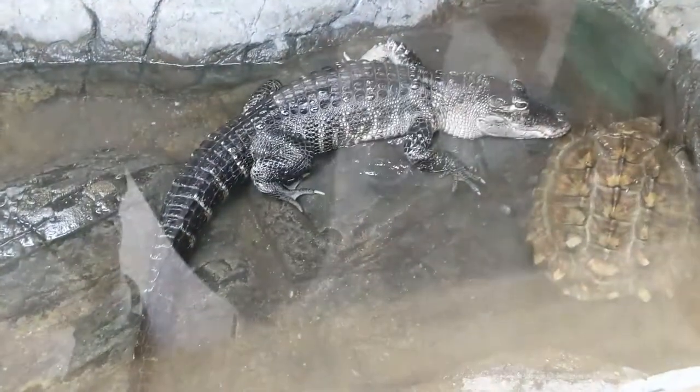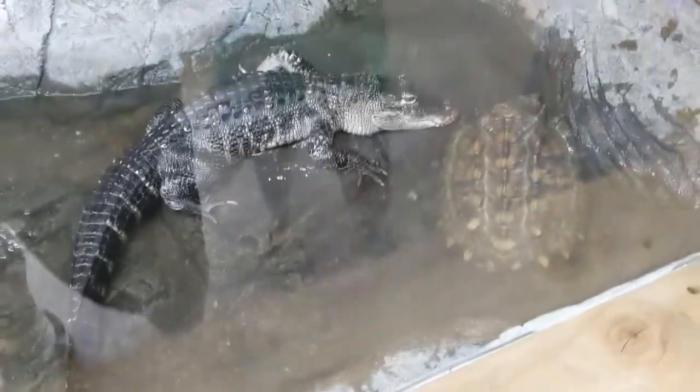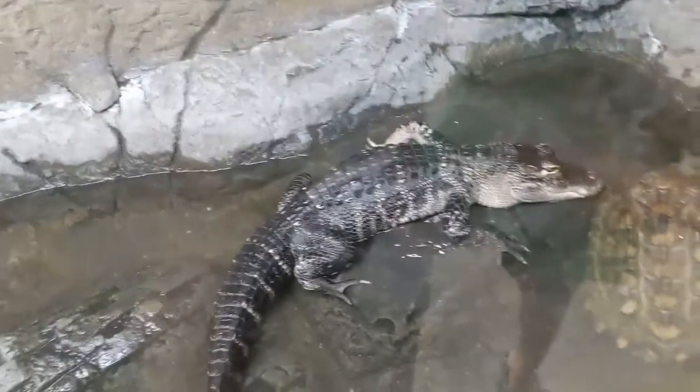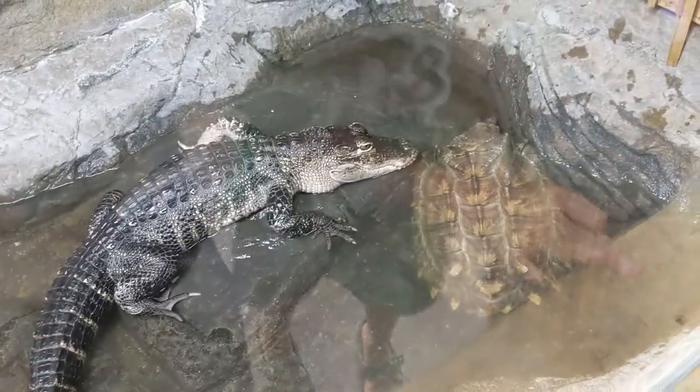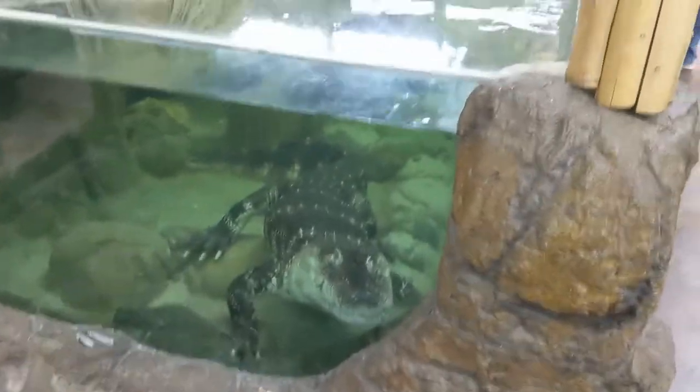It's right over here. How is the turtle with the alligator? They're just chilling, I don't know. Wait, what kind of turtle is that? A snapping turtle — a snapping turtle!